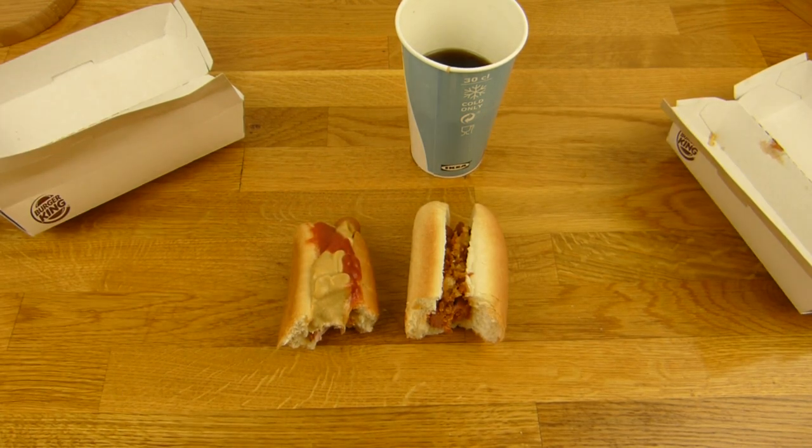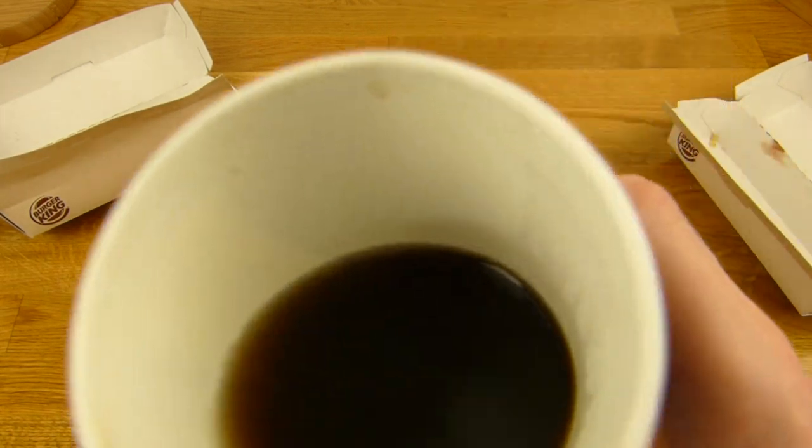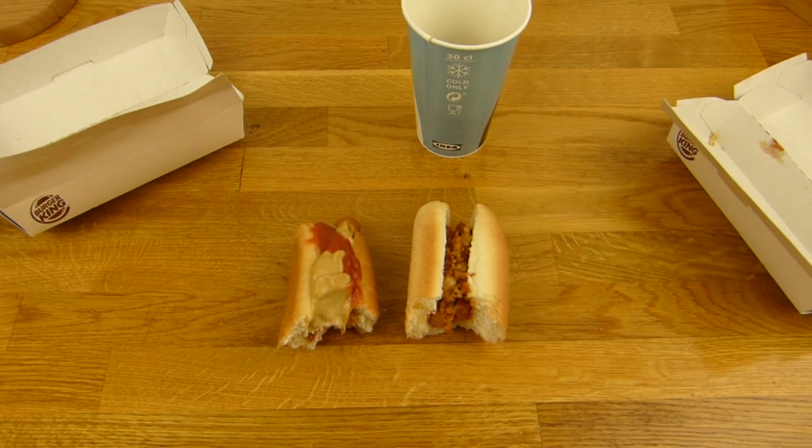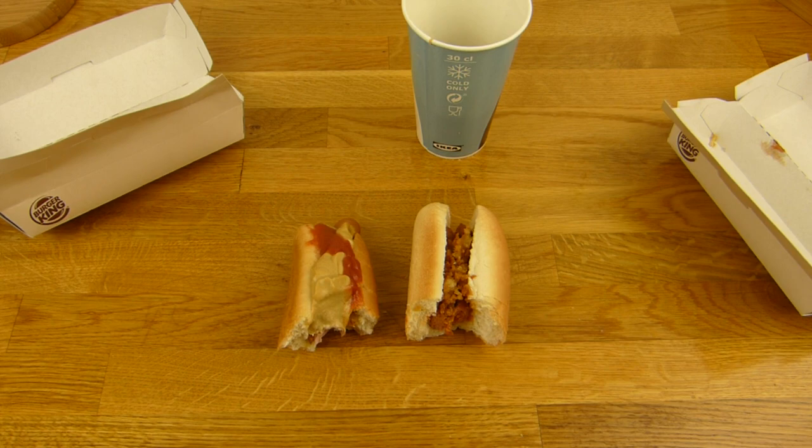Both get thumbs up. One euro — that's a very nice deal, drink included. Thanks for watching. I'll continue in German.